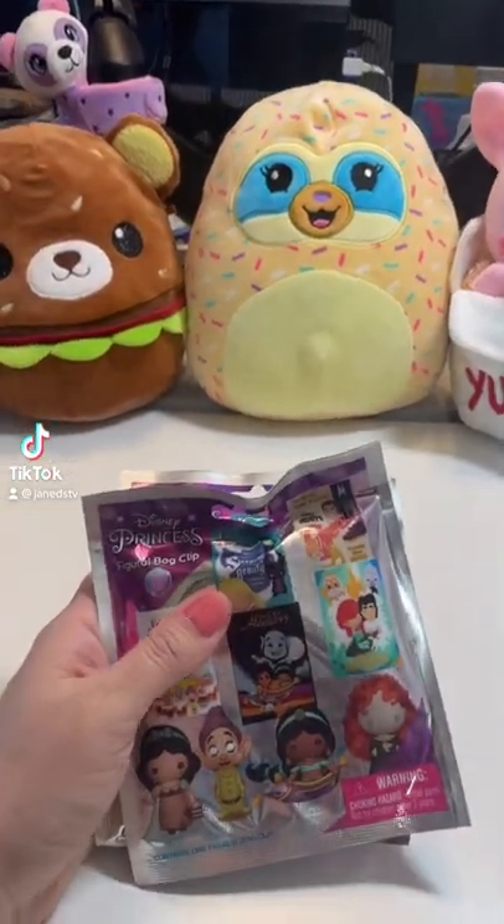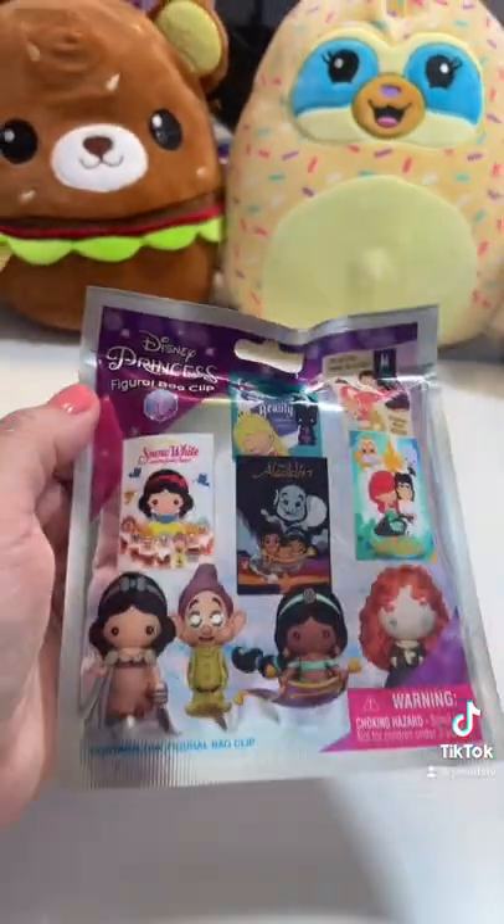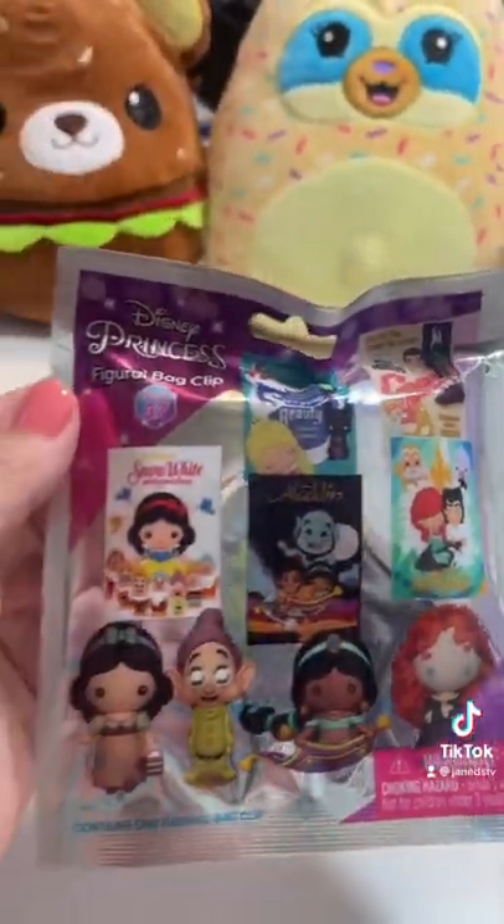I went to Target and I found something new and I am obsessed. These are Disney Princess figural bag clips, which we are aware of, but these have some of the movie covers on them.